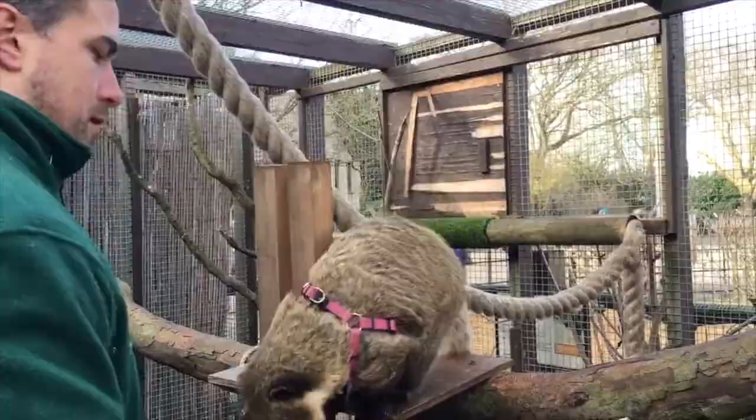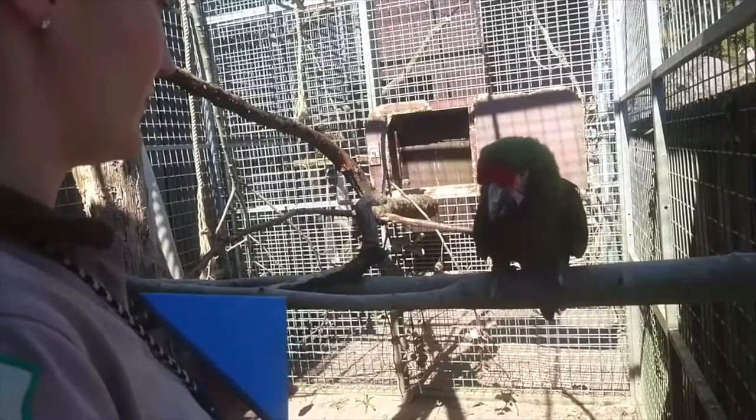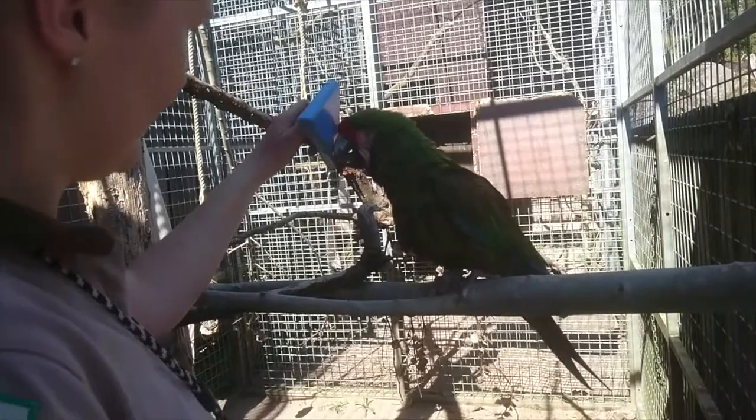We can use a variety of different techniques — we can use molding, mimicry, targeting, and free shaping as a way to train new behaviors.